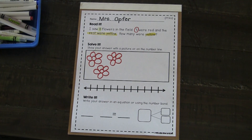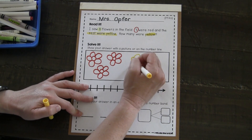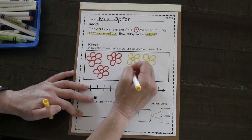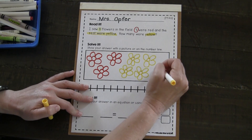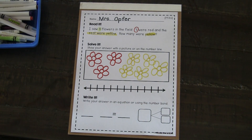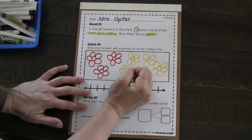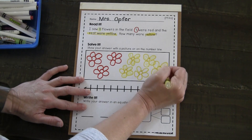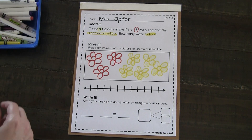So I know that the rest — meaning five — were yellow. I'm going to draw those now. One, two, three, four — that is a funky looking flower — five. I'm not going to worry, because mathematicians don't have to have the most beautiful pictures ever. We're just being efficient and making quick, easy pictures or using symbols to help us problem solve.